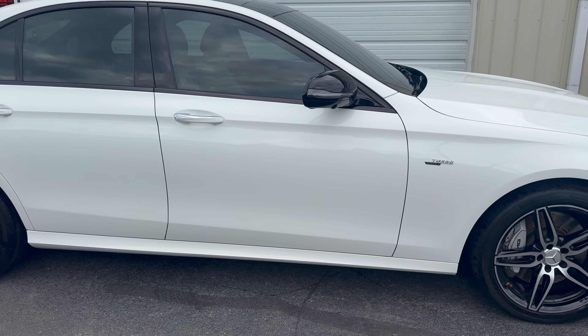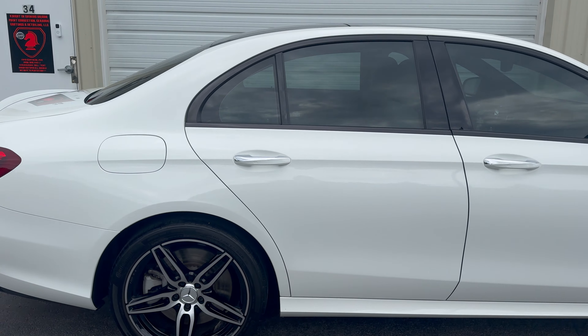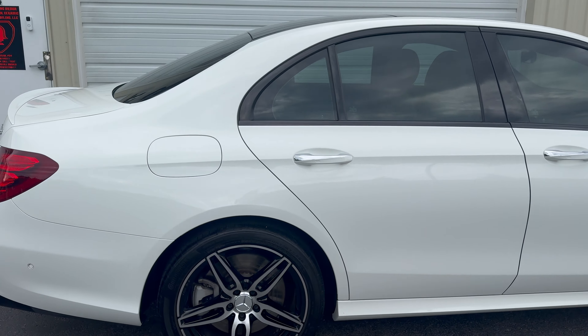Hey, what's going on everybody — John here with Knight in Shining Armor Paint Correction, Ceramic Coatings and Detailing. This is the 2019 Mercedes-Benz AMG E53. It came in for a full color BC7 5-year-plus ceramic coating.